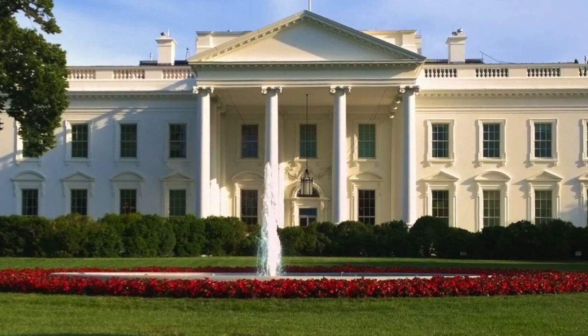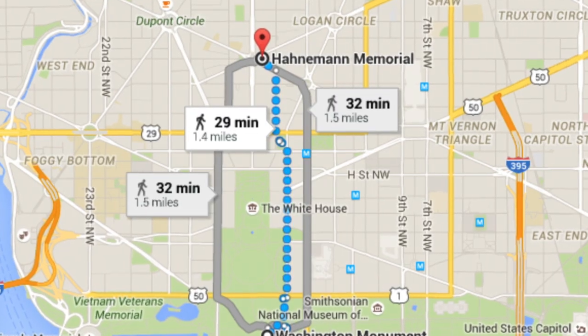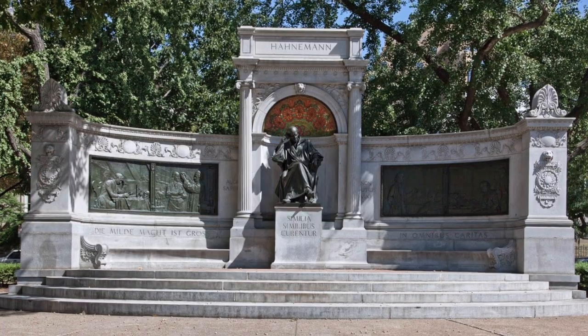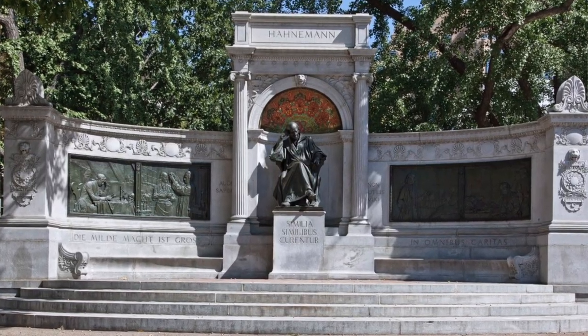If you start out from the White House and walk up 16th Street until it intersects with Massachusetts Avenue and then you look to your right, you'll see an amazing memorial. It is a monument to Samuel Hahnemann, the originator of homeopathy.